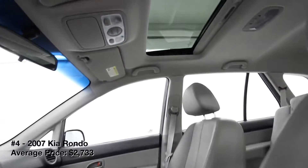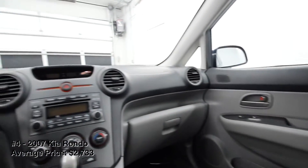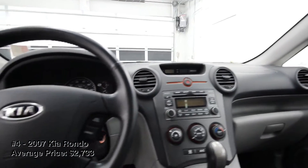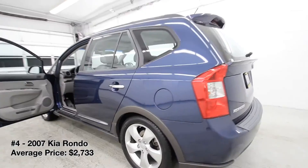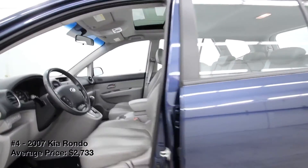When new, a third row was optional, but these seats are pretty snug. The Rondo's four- and six-cylinder engines are dependable. Most notable is the Rondo's value proposition — even the later models in this generation sell for around $5,000 or less.